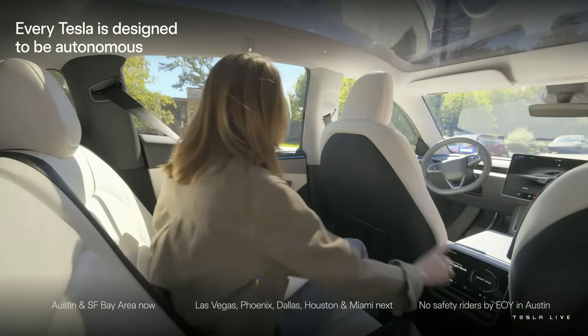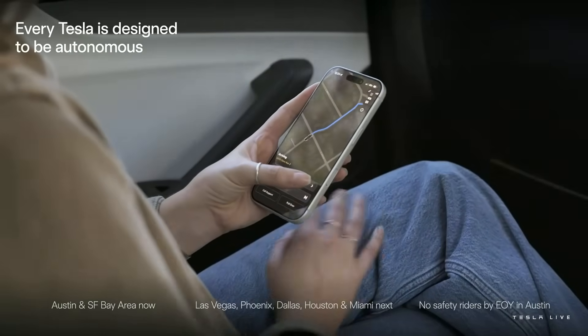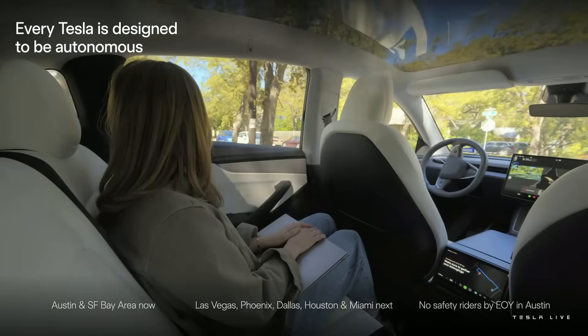As you know, every Tesla is designed to be autonomous, so it's sometimes difficult to explain to people if they've not. In fact, I'm sure you've all encountered this, where you try to tell people that the Tesla can drive itself, and they think you're crazy or something.